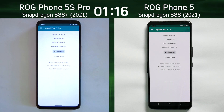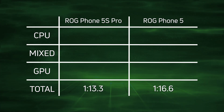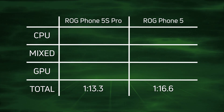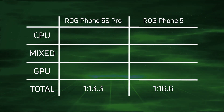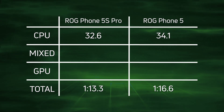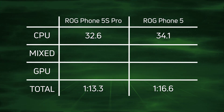Let's break down the scores and see exactly what happened. As expected, a win for the Asus ROG Phone 5S Pro with the Snapdragon 888 Plus: 1 minute 13.3, and then 3.3 seconds later came the ROG Phone 5 with the normal Snapdragon 888 at 1 minute 16.6. Looking at CPU: 32.6 versus 34.1 — that's a difference of 1.5 seconds.